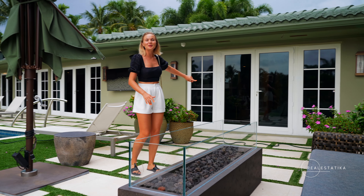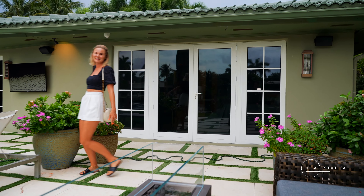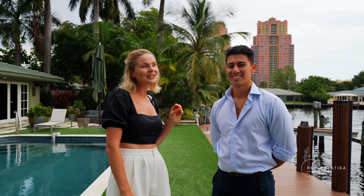Oh my god, I got a bit scared — I thought there was a snake. Yes, sometimes we have snakes in Florida. Look how long it would be — like an anaconda! Okay, I'm gonna fight her. Boom.